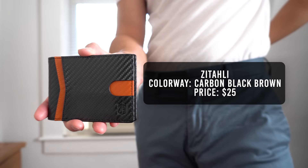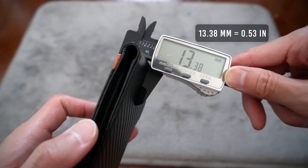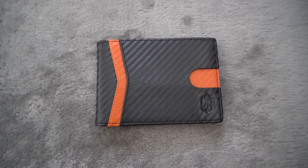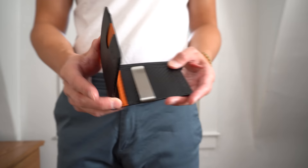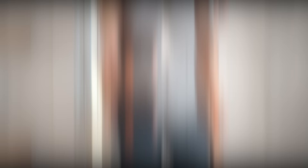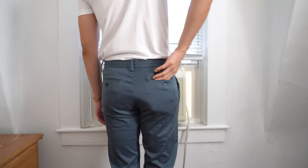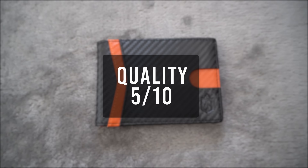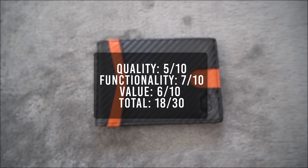The next wallet is from ZTali, in a carbon black-brown colorway, retailing for $25. It weighs in at 66 grams with a thickness of 13.4mm. This wallet looks nearly identical to the Travando wallet — showing that many Amazon sellers are dropshipping using the same factories from China, just rebranded. It's made from the same cheap faux leather, though I do like the brown accent. It has two card slots in the front with a push hole, and on the inside 5 card slots on each side for a total of 10, plus a money clip on the right side. For its quality I'll give it a 5 — you can quickly tell it's made from very cheap material. Functionality a 7, value a 6. That brings the total score to 18, making this the lowest rated wallet so far.